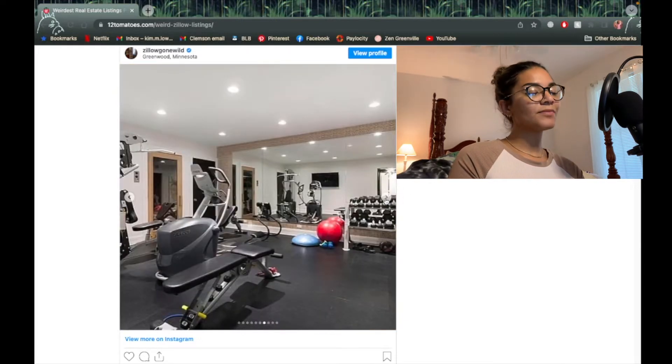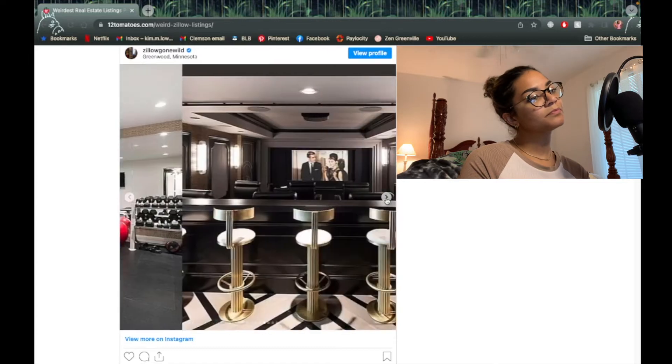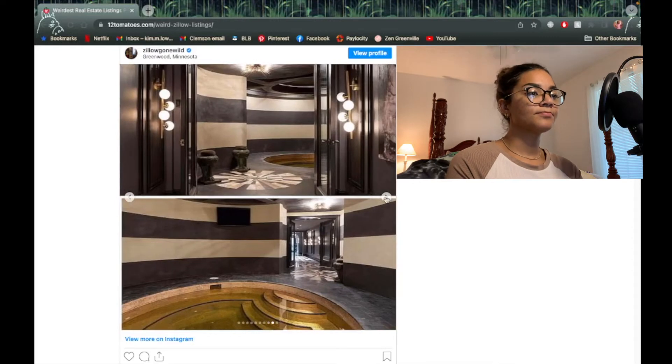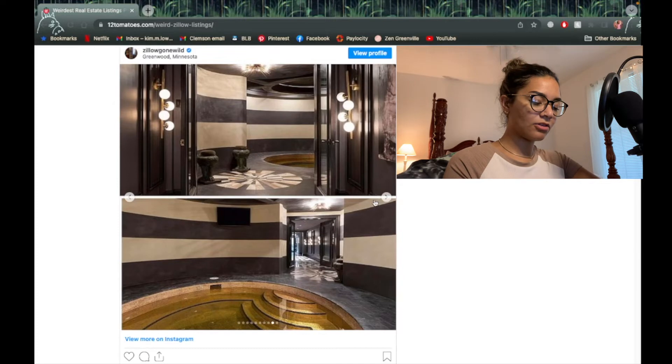An at-home gym — that is definitely something. If I ever got rich I would put a gym in my own house, and probably a rock climbing wall. An at-home theater — yep yep. Is that a bathtub or a pool? Why don't you show more of it? That's important. Oh my gosh, I would never leave my bathroom if I had a bath that large.